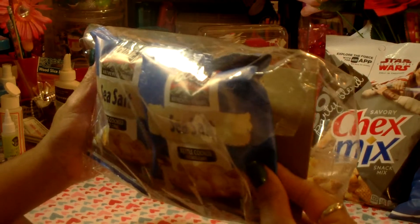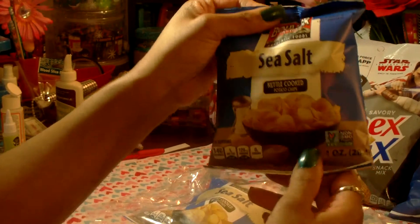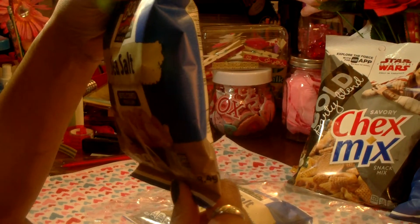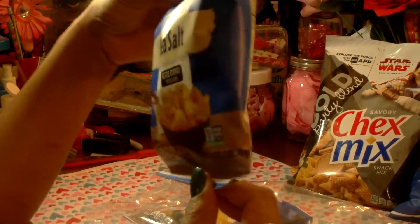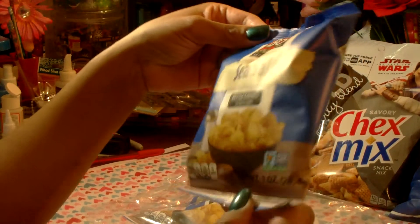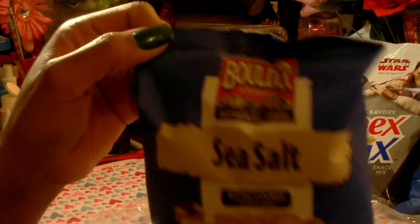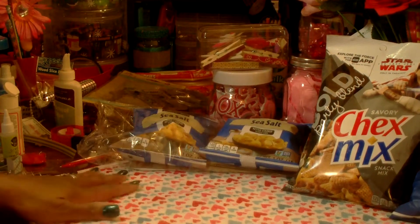I also picked up a package of Boulder Canyon — you get three bags in the package, but I've already eaten one. These are sea salt kettle-cooked potato chips. I thought they tasted okay; I'm not a real big potato chip eater, but I needed a little snack. The expiration date is June 2nd, 2018. You get three one-ounce packages and there's zero sugar.